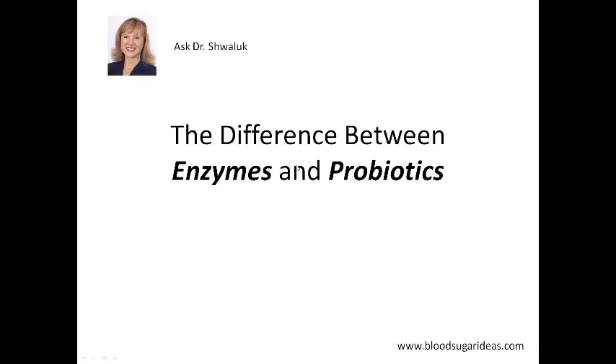So now you know the difference between enzymes and probiotics. I hope this helps. Please stay tuned to our blog at bloodsugarideas.com. And if you have any questions, just send me an email at support@bloodsugarideas.com. Thank you.